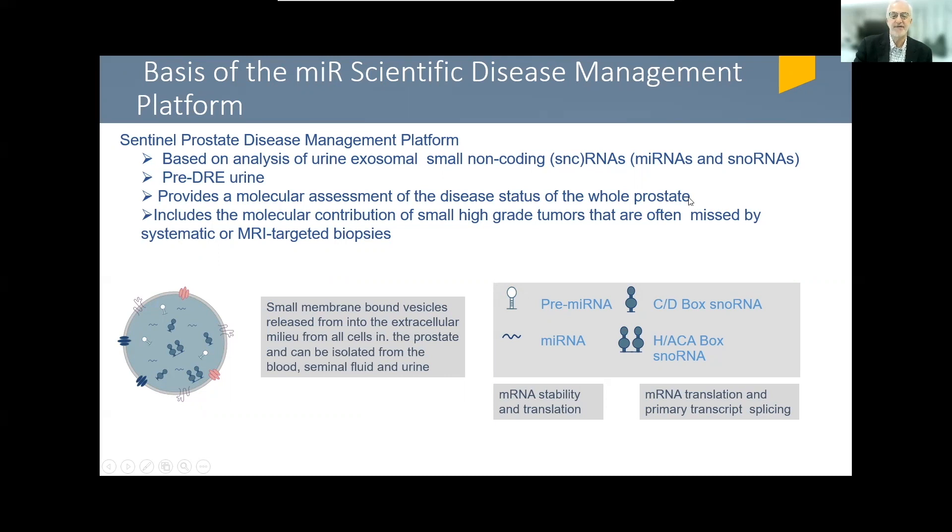It gets around the issue of biopsy and sampling, and it includes the molecular contribution of small high-grade tumors that are often missed by systematic or MRI-targeted biopsies.